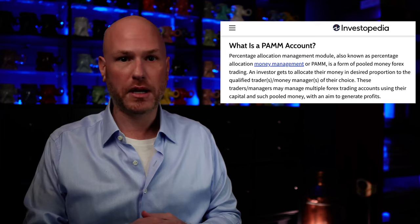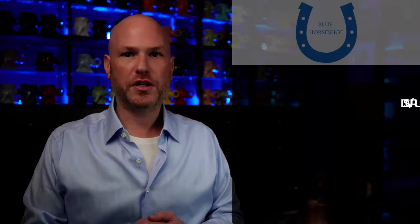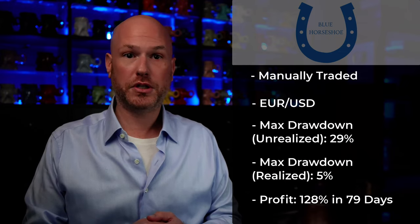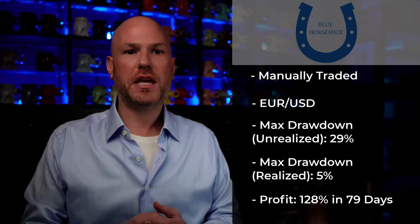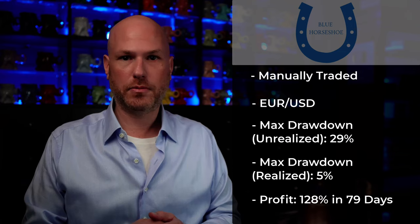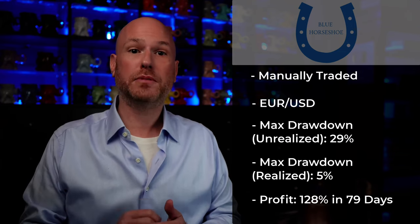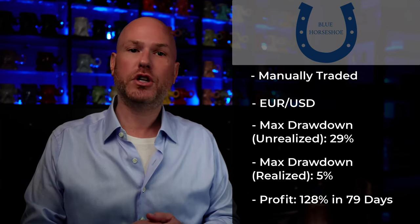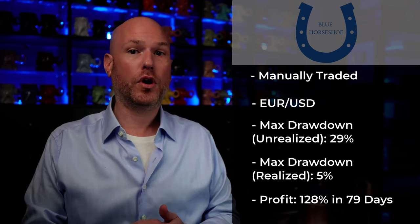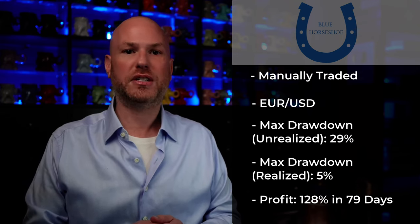A PAM is a form of pooled money that is traded in the market. The Blue Horseshoe is a manually traded PAM that trades the Euro versus the U.S. dollar almost exclusively. I was able to verify through broker data that this trader's maximum drawdown was 29% unrealized, with a maximum realized drawdown since December of just under 5%, and a realized profit of 128.91% in just 79 days.